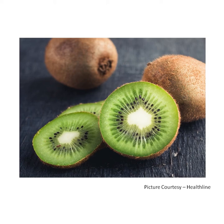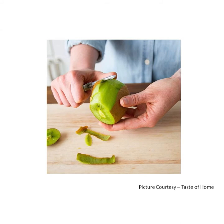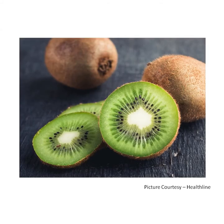Kiwi. It is also known as Chinese gooseberry. It is oval in shape and has furry brown skin. We remove the skin of a kiwi. It is green from inside with small black seeds that can be eaten. It has a sweet and tangy taste. Kiwi is a healthy fruit and it contains many vitamins and minerals.